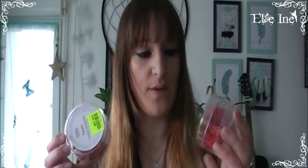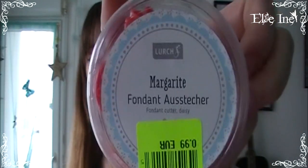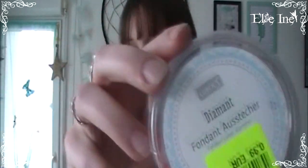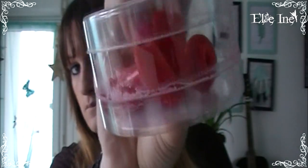J'ai aussi trouvé des petits emporte-pièces pour 99 centimes avec 4 tailles différentes à chaque fois. Il y en a un avec des petites marguerites et un autre avec des formes qu'ils appellent diamants mais qui sont en fait des losanges. C'est des modèles pousse-pousse comme le porcelain.